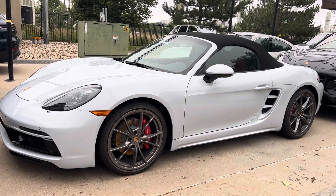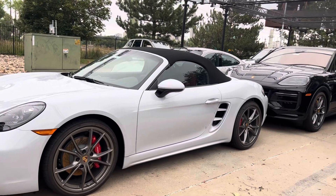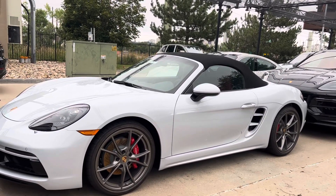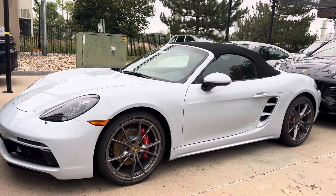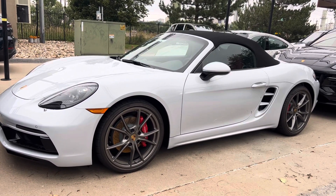Hi there, Nancy here at Porsche Colorado Springs coming at you with this brand new inventory still being in process. She has not been detailed, pretty blocked in here for me to be able to get her out and it's raining right now, but I wanted to show her what she looks like and tell you that she is in fact available.